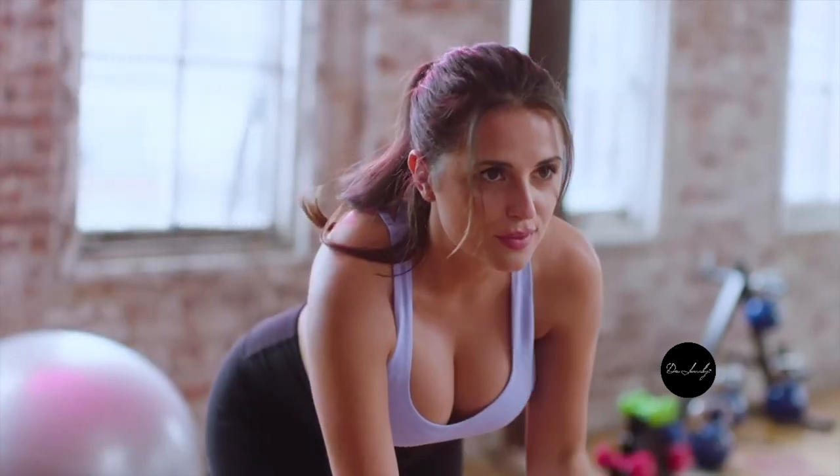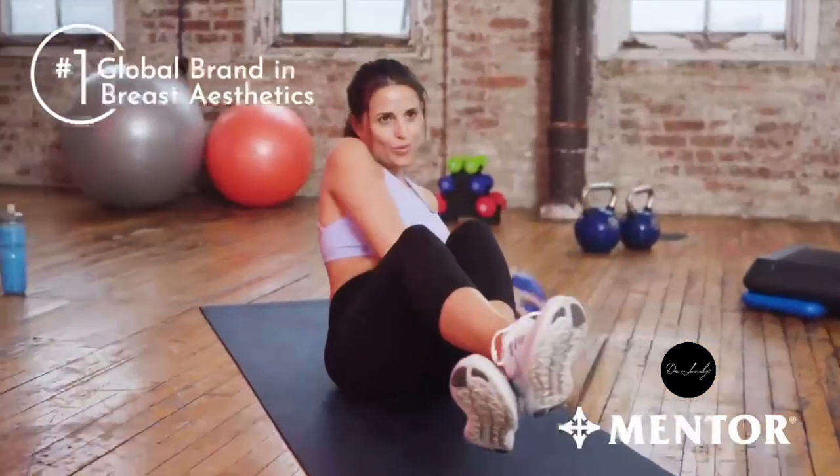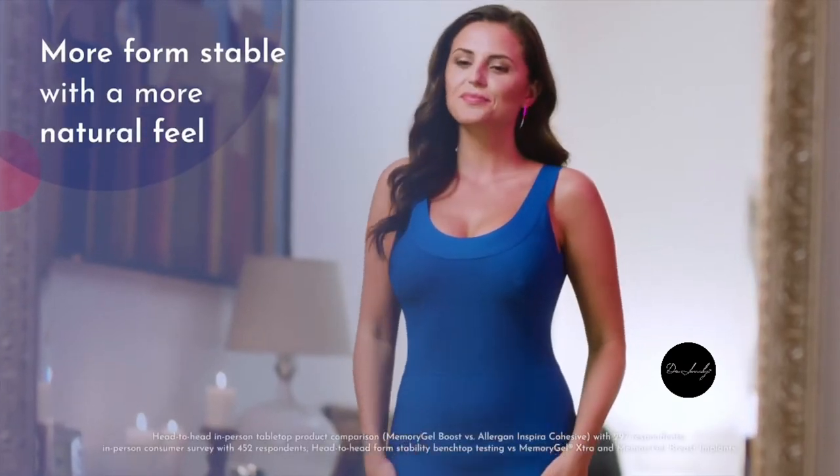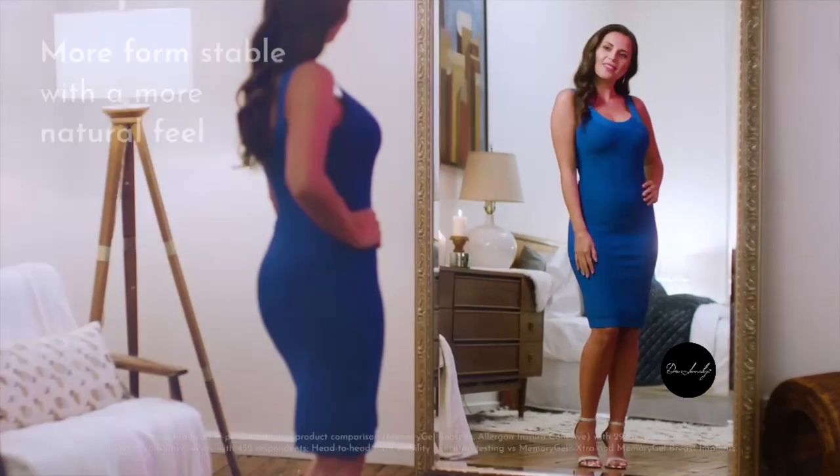It's the newest addition to the Memory Gel portfolio from the number one global brand in breast aesthetics. When you're recommending an implant for breast reconstruction or breast augmentation surgery, consider Memory Gel Boost implants by Mentor — the breast implant that holds its own.